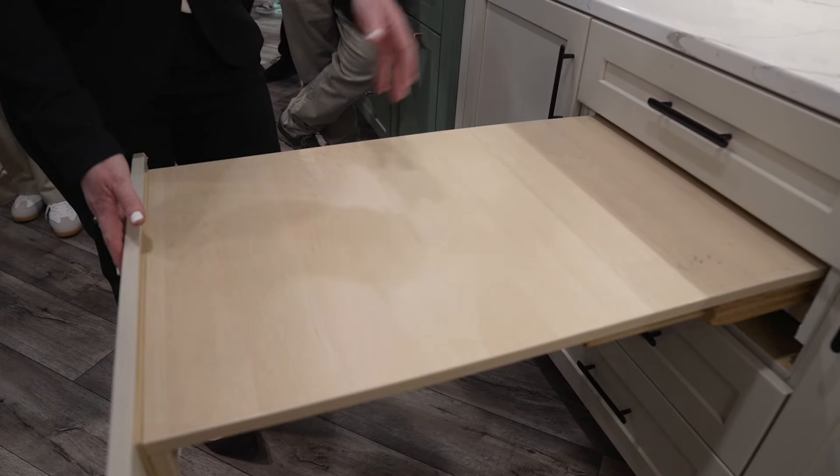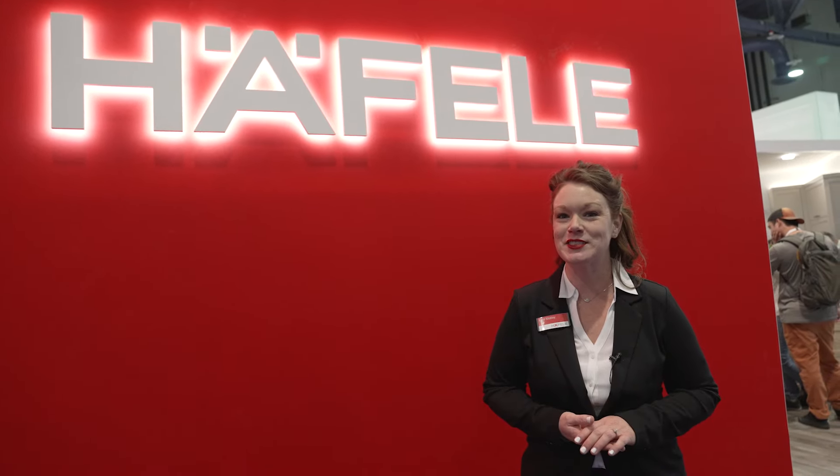If you weren't able to connect with us at KBIS 2024, reach out to your local rep or connect with us at haefele.com.